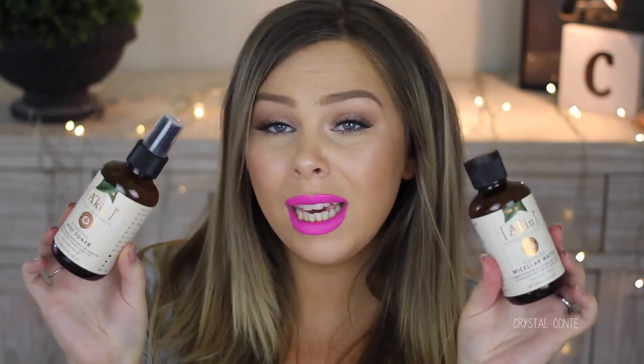Here we have two Aiken products — the hydrating mist toner and the micellar water. A skin specialist I saw about six months ago in Sydney mentioned I should be using an alcohol-free toner, and I asked if this one had alcohol. She said it's all natural ingredients and really good for your skin. These are also great little travel sizes.